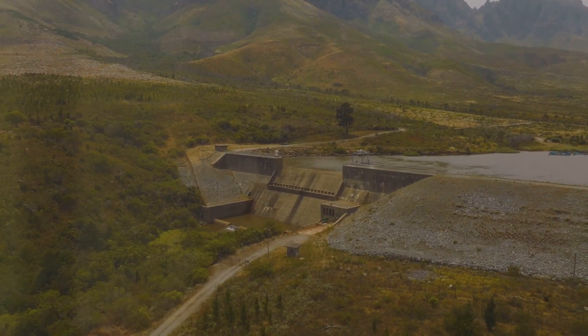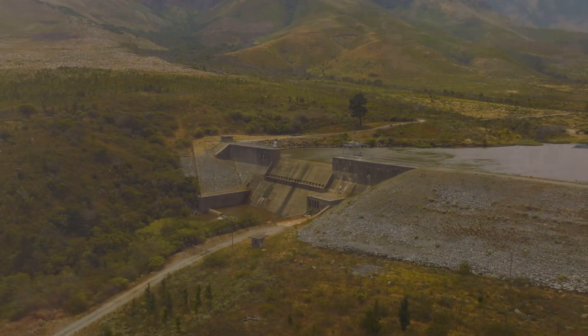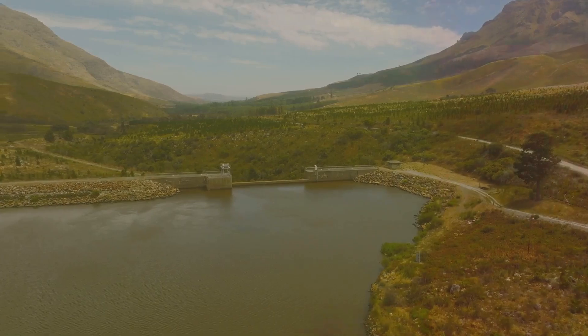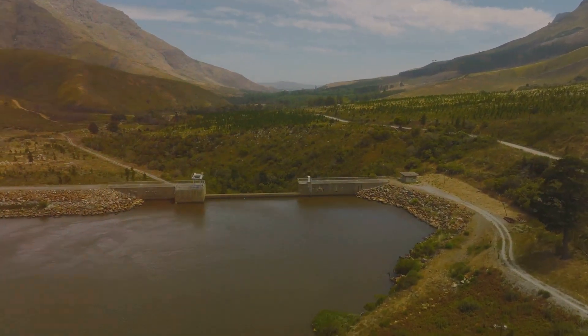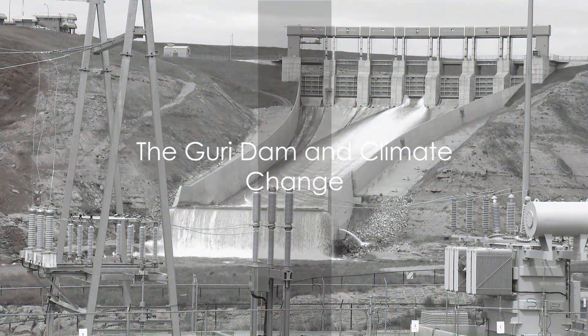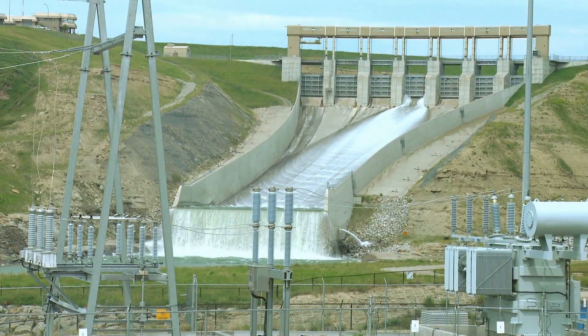In essence, the Guri Dam is a marvel of environmental engineering, a testament to our ability to harness nature's power responsibly. Its role in water management demonstrates the potential for infrastructure development to contribute to both human needs and environmental protection. Yet the Guri Dam doesn't exist in isolation — it's part of a bigger global context. Climate change adaptation is a pressing issue for water resource management, and the Guri Dam is no exception.